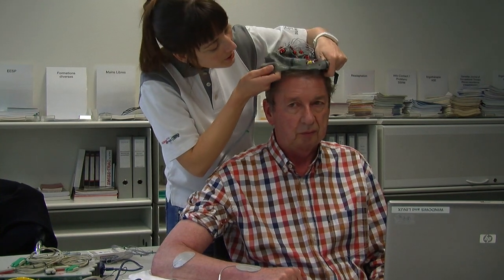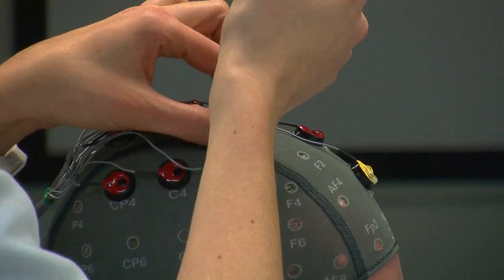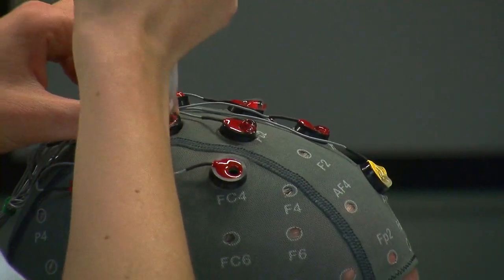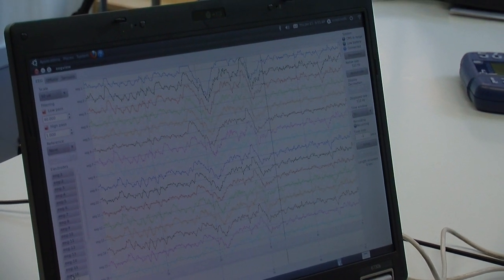The brain-computer interface is based on electroencephalographic waves which our brain produces. Depending on which muscle you want to activate, a special part of the brain will activate. We ask the patient to do a specific type of movement so that we know we activate a special part of the brain.